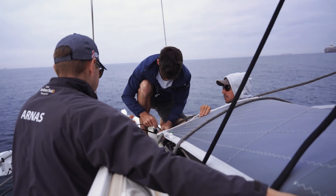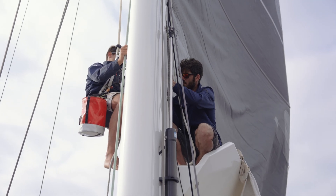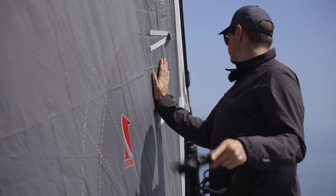Usually our sea trials are three, four, five hours and that's it. And this usually becomes quite stressful because you need the right conditions, let the sails bed in and take the shape. It's a great opportunity when you can spend a couple of days sailing on the boat, especially going offshore, and just check through everything and give you really a peace of mind that you did a good job.